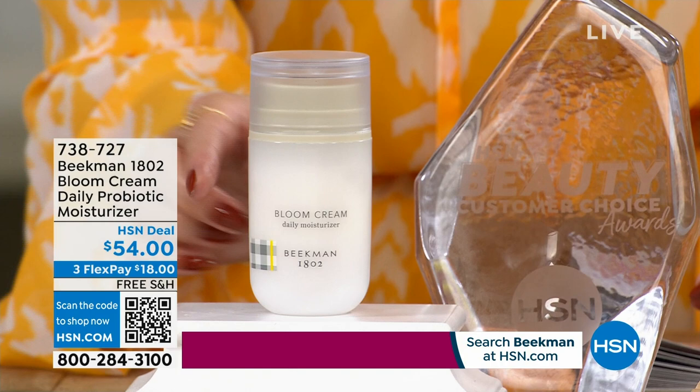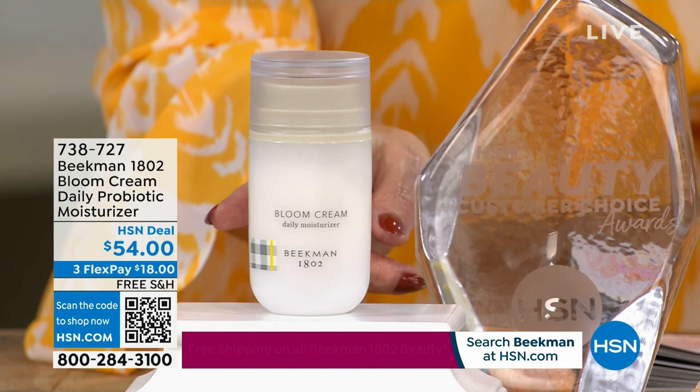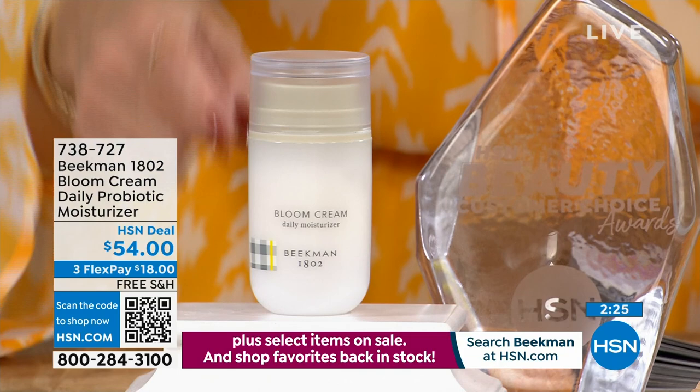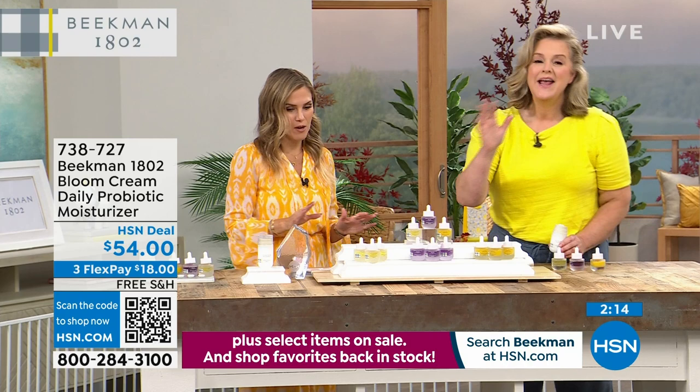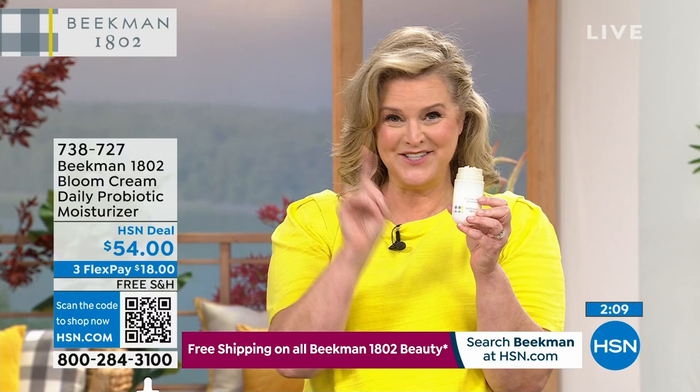Let's dive a little further into the Bloom Cream bonus buy. If you don't buy the Today's Special, you get it for $54 — the same price other retailers have it for. If you bought the Today's Special, you get an additional discount on the number one selling moisturizer for the brand, and that price becomes $37.95. This is the number one clean beauty facial cream in the entire country right now.